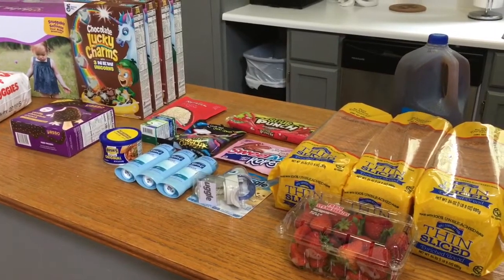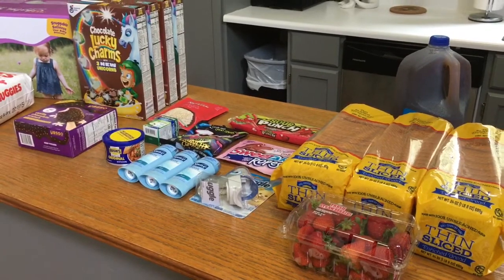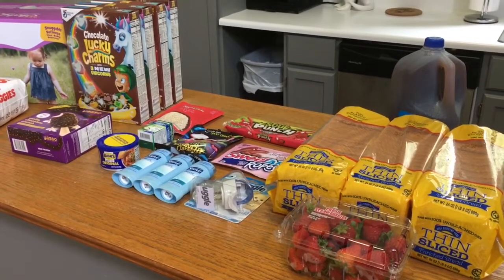If you're new here and looking for HEB deals, I do HEB videos on my channel on Wednesdays, so definitely go check those out.